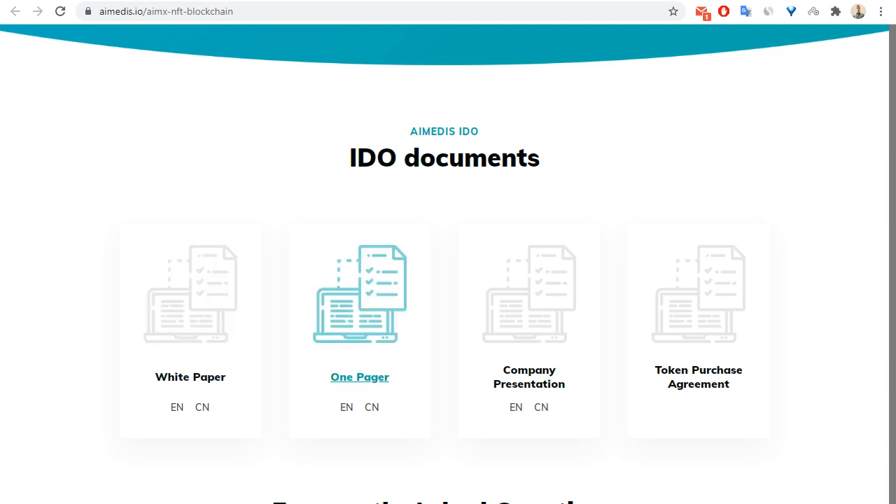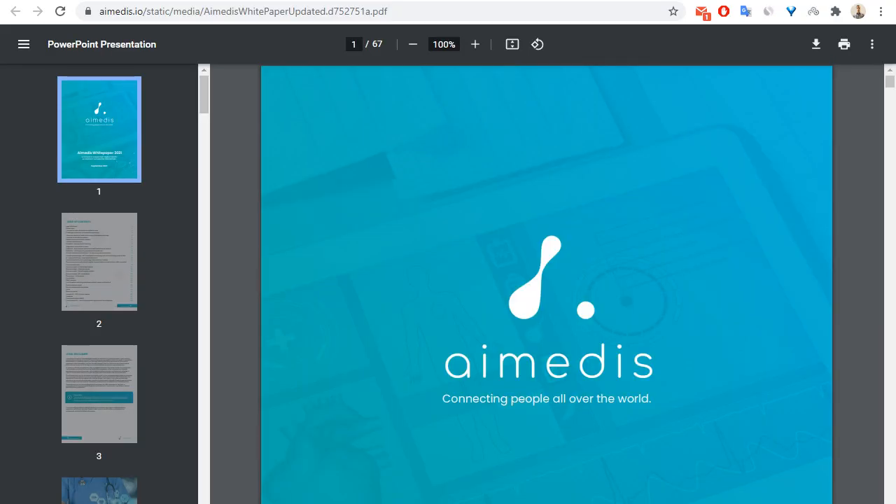We can also see the IEMX IDO documents, for example the whitepaper, one-pager, company presentation, and token purchase agreement. Let me show you the whitepaper — it's a very important document.